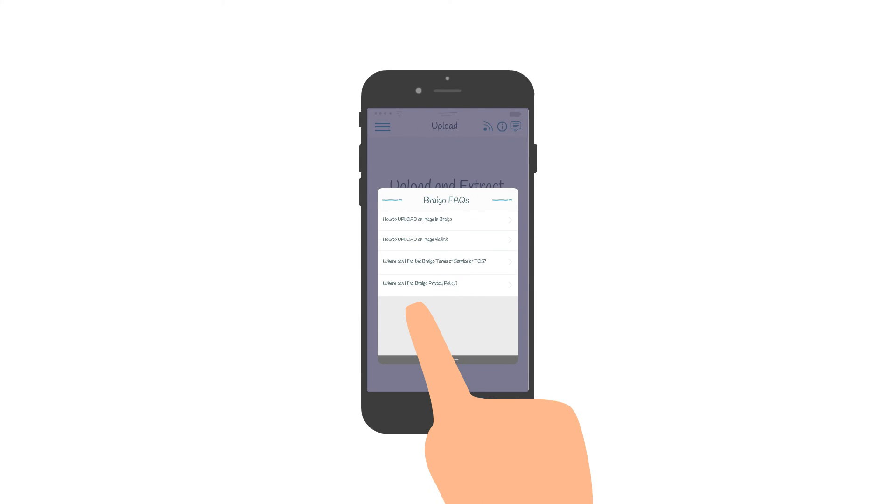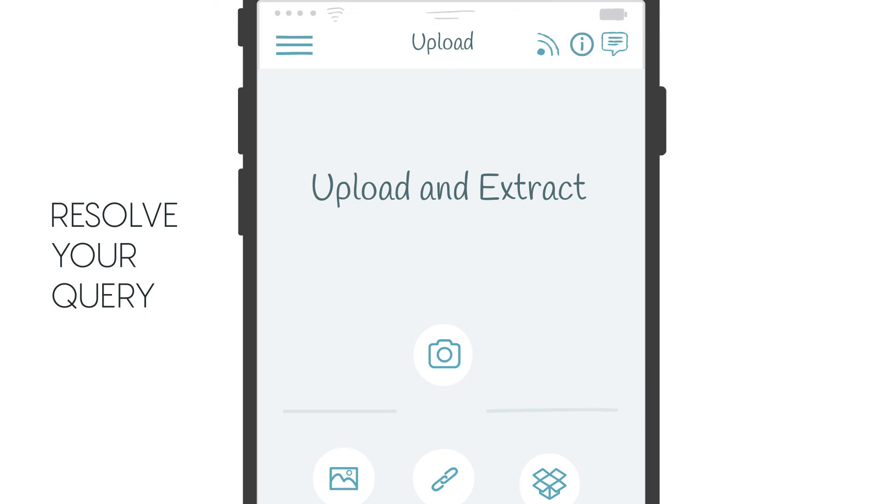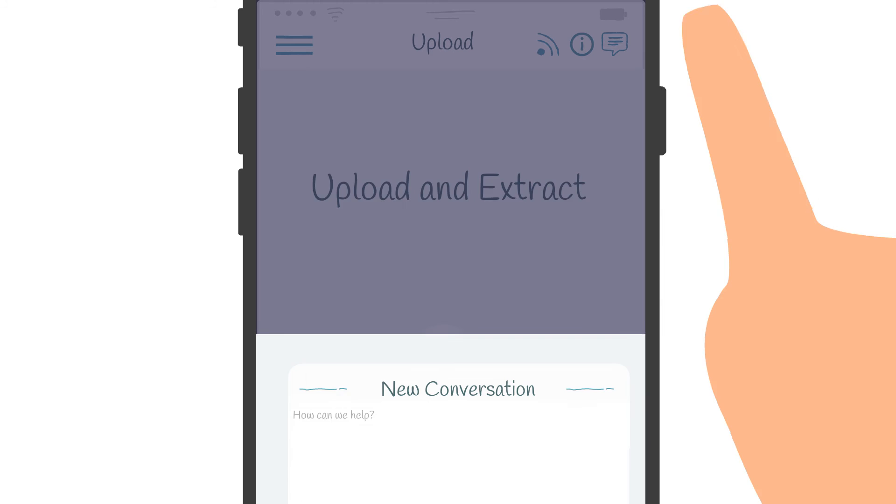Help is not far away either. There may be times when you are stuck or have a query. You can reach out to us via a contact button and we will get back to you.